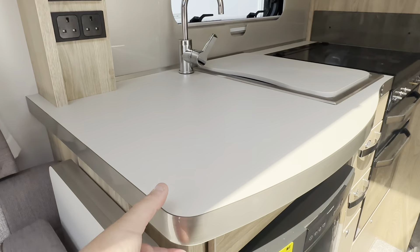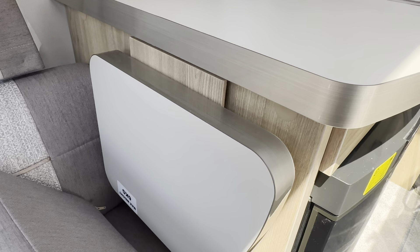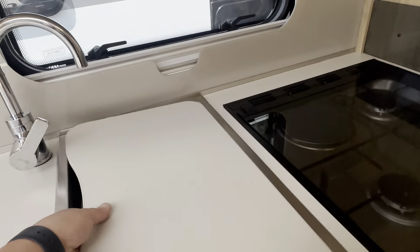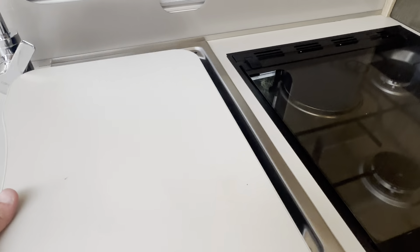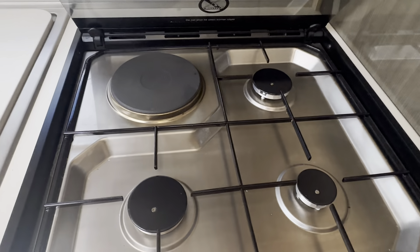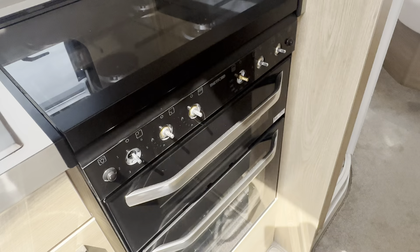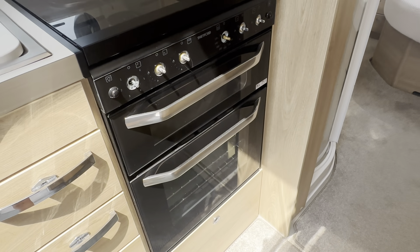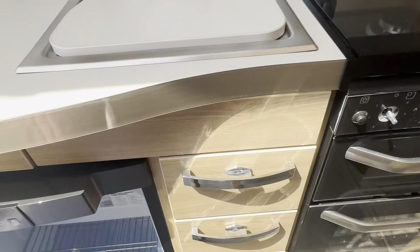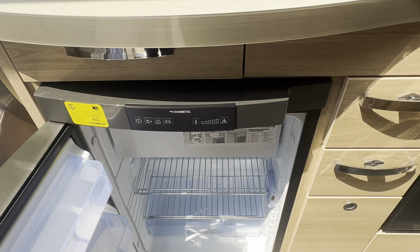The kitchen area has a huge, very thick worktop and also an extra piece should you require it. There's a large stainless steel sink with cover, and your cooker has an electric option with three gas burners, gas grill, and gas oven. There is also a light for the oven so you can see what you're cooking.